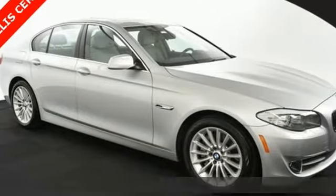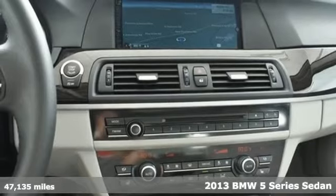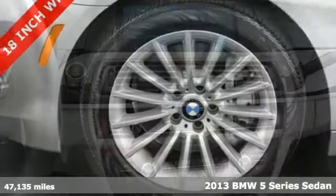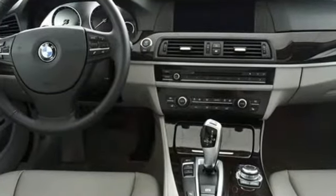Here's a 2013 BMW 5 Series. It is the epitome of sophistication in turbocharged form. Welcome to your Oasis. It comes with the features you need and better yet want.